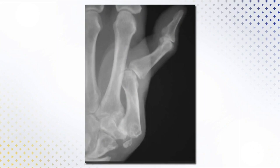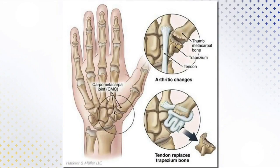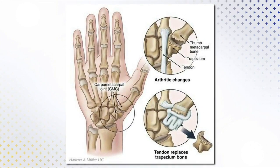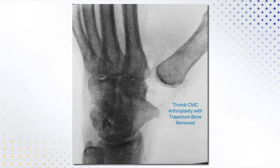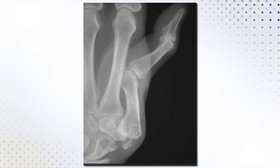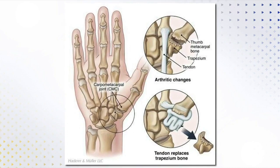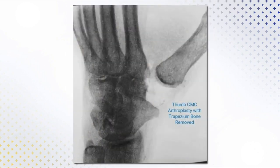If those steps — bracing and the steroid injection — still prove not to work, is surgery ever something you turn to? Yes. After failing all those, we do turn to surgery. It's one of my most gratifying surgeries because the patient's pain relief is very rewarding. They enjoy the results. It's a surgery that takes a couple of months to get back to where you were before, but it's well worth it for those who have failed the basic, simpler treatments.